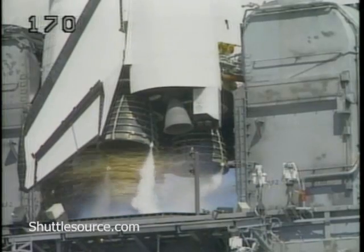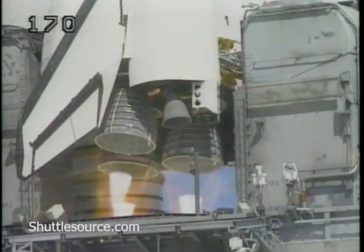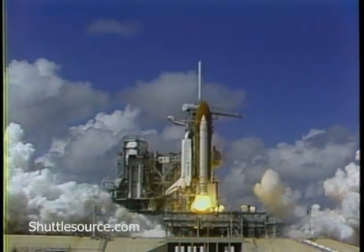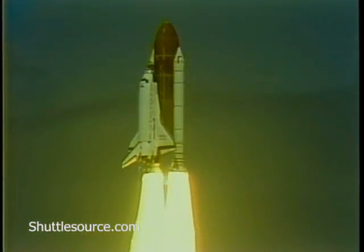We're go for main engine start. Seven, six, start, three, two, one, zero — and liftoff, liftoff. Americans return to space as Discovery clears the tower.